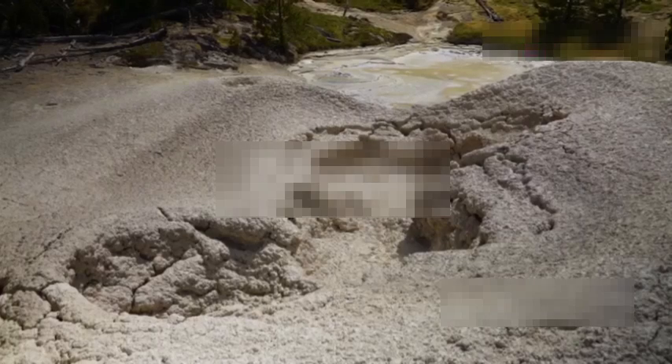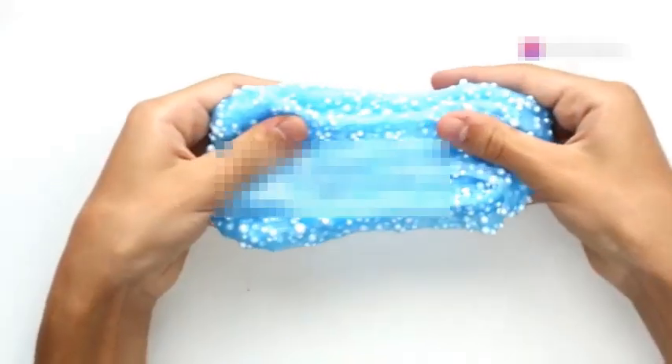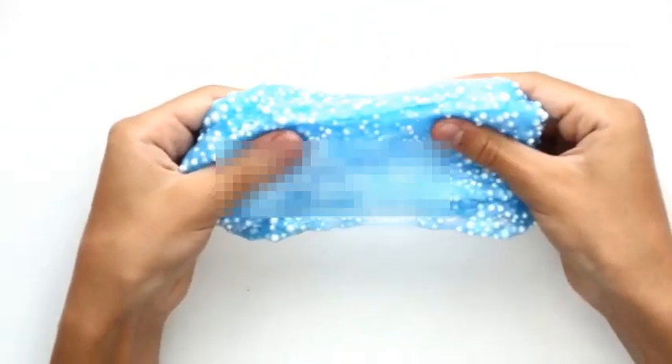Watch as the colourful blobs float up and down. Ever tried the Oobleck experiment? Mix cornstarch and water and you'll get a substance that's both a solid and a liquid. Squeeze it and it feels solid, but let it sit and it oozes like a liquid.